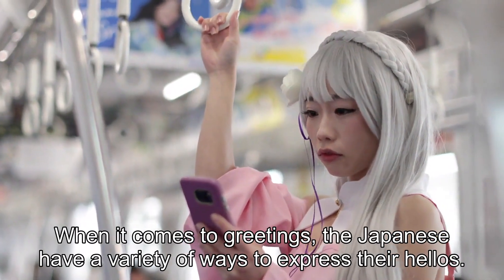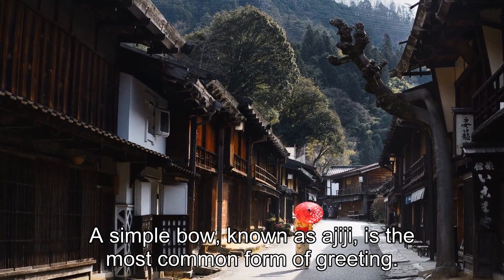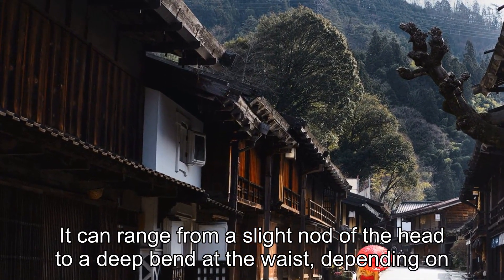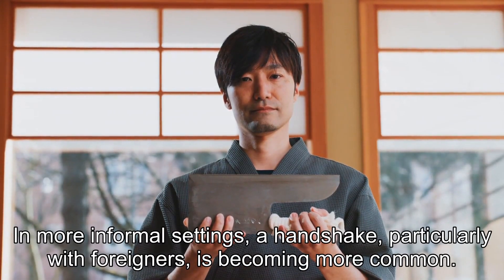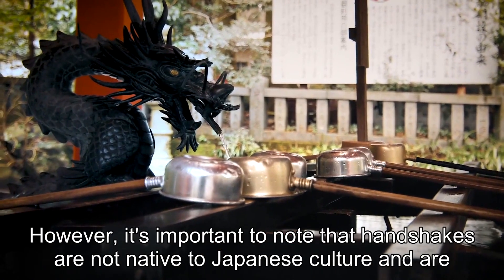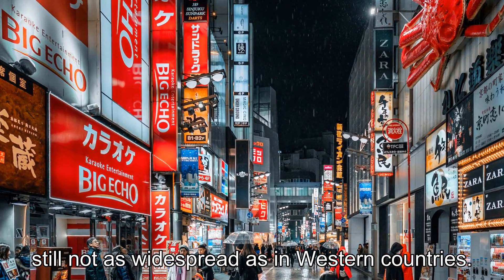When it comes to greetings, the Japanese have a variety of ways to express their hellos. A simple bow, known as ojigi, is the most common form of greeting. It can range from a slight nod of the head to a deep bend at the waist, depending on the formality of the situation. In more informal settings, a handshake, particularly with foreigners, is becoming more common. However, it's important to note that handshakes are not native to Japanese culture and are still not as widespread as in Western countries.